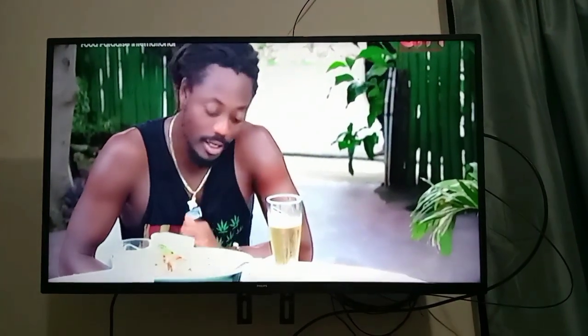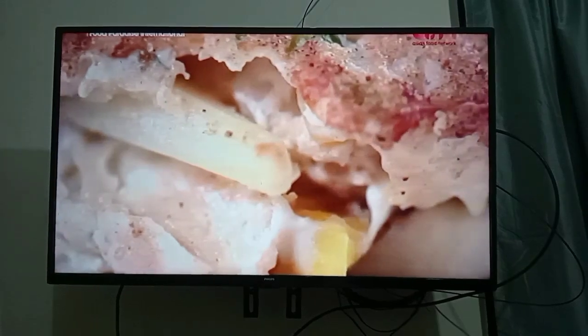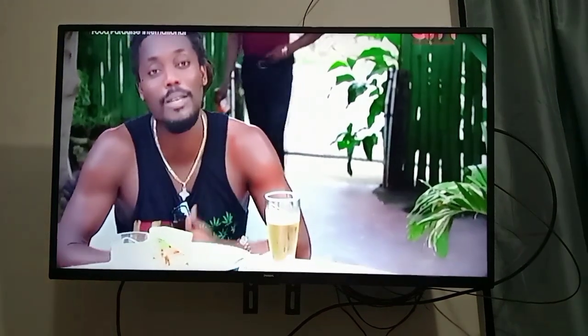I'm very impressed with the ingredients. The potato was a surprise, but it's really good. The mango chunks — so this is the perfect fish sandwich. There's no doubt that this is handmade. It's so good. It's so fresh. Two thumbs up.